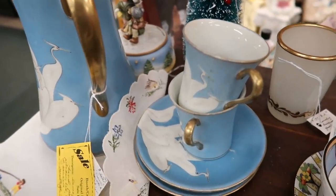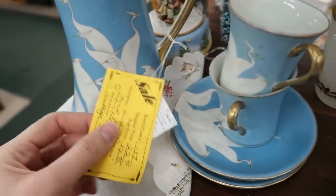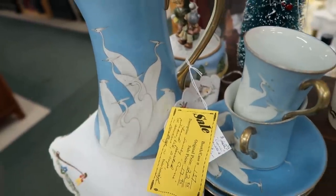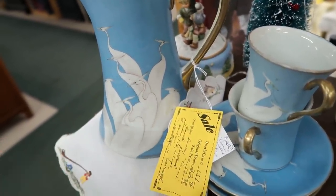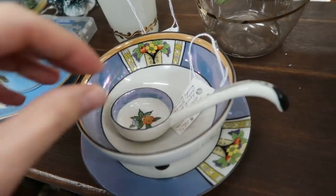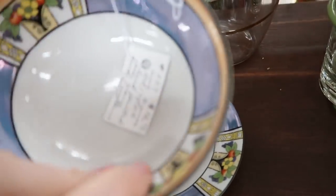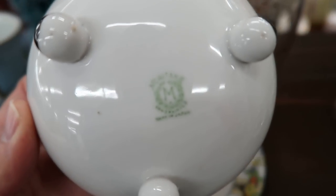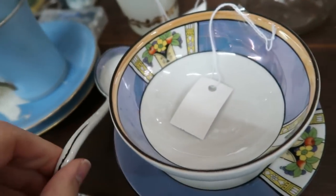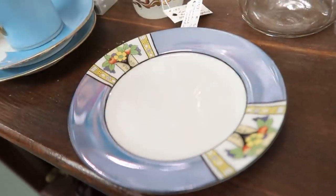There are a couple cool things over here I want to show you. First off, this wonderful chocolate pot has these cranes on it. It comes with two cups and two saucers for about $18 and it is a made-in-Japan item. I don't think I'm going to buy that one because I want to find one for myself and I'm not a huge fan of cranes. But look at this here — Noritake. We've got this little condiment set with the spoon. It's all in perfect shape — a complete set for $12, marked Noritake on the bottom. I'm going to buy that because it is a great deal. They're all marked too. No chips or cracks. Beautiful.